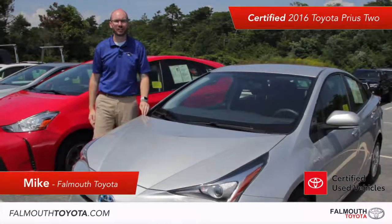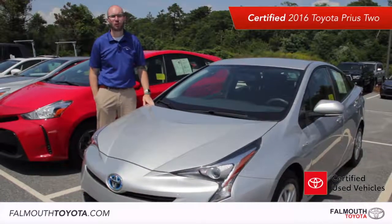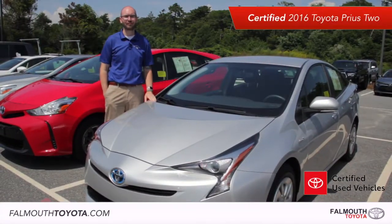Hey everyone, Mike here at Falmouth Toyota. This week's feature pre-owned vehicle is a certified 2016 Toyota Prius 2 priced at only $19,495.